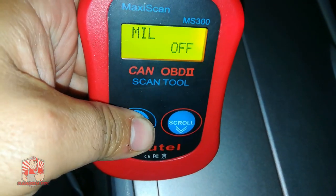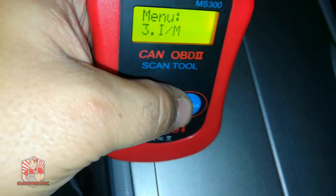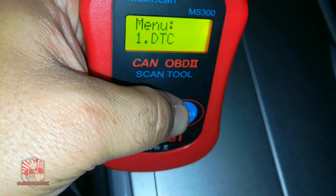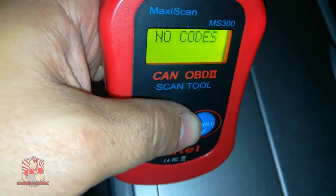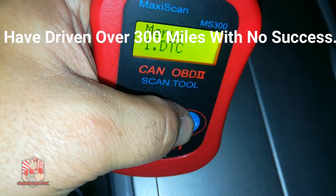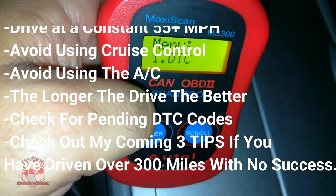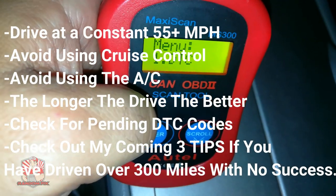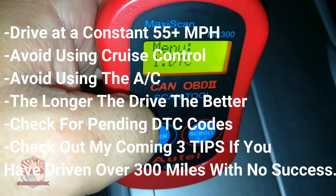You want to make sure that there are no pending codes as you're doing this drive cycle. If there's a pending code, it will stop you from actually completing the drive cycle. Go to your DTCs — diagnostic trouble codes — and make sure there are no pending codes. If something is pending, there will be a 'P' in front of it, and it will keep that monitor from setting.